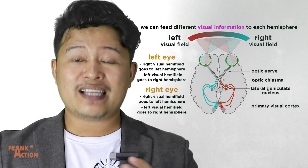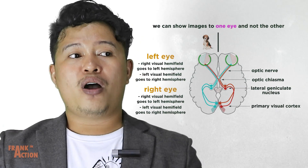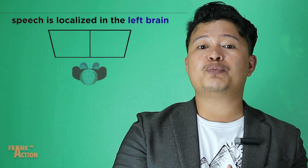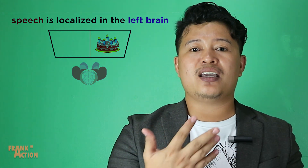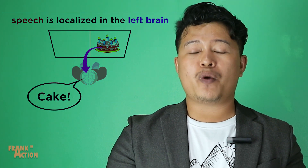By selectively showing images to one eye and not the other, a wide variety of data can be gathered. Since speech is localized in the left brain, when showing a patient an image and asking them what they see, their verbal response will depend on whether the image is being shown to the left brain or the right brain.